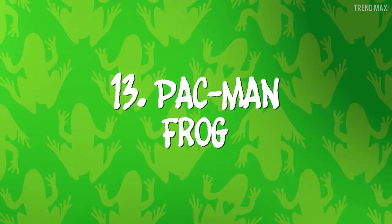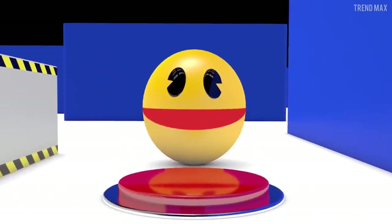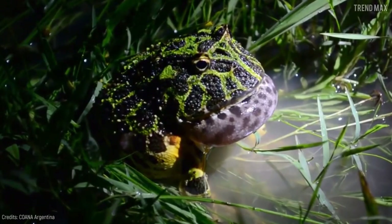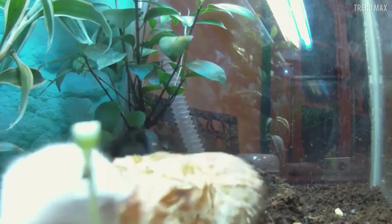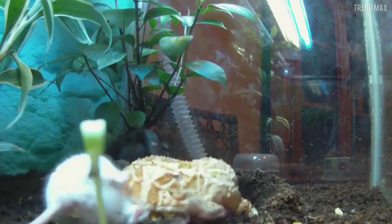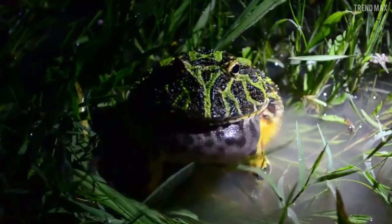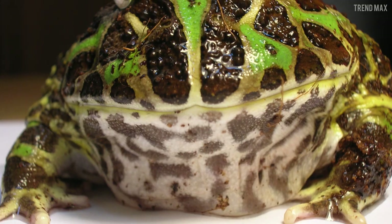Number 13: Pac-Man Frog. Does this name ring a bell? If you believe it has to do with the famous video game, you're totally right! This round, big-mouthed frog got its name from the resemblance to Pac-Man. This land amphibian is native to South America and has a voracious appetite. Even though it's insectivorous, any prey is food for this hungry frog, so it can weigh up to 21 ounces. If you like exotic animals, this species is so low-maintenance it could even be your pet.